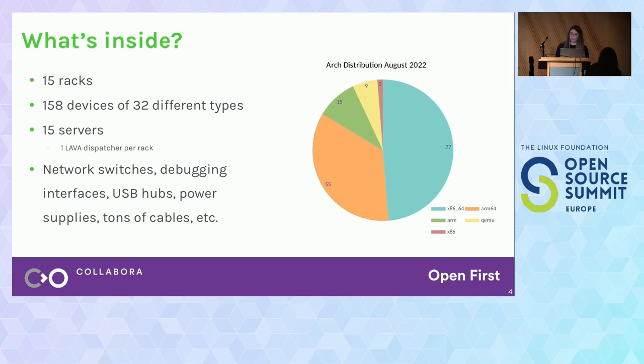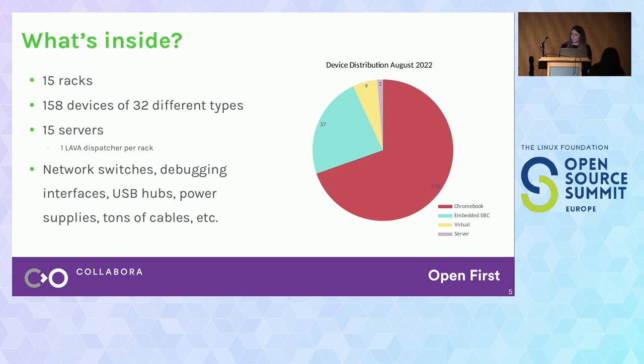This is the architecture distribution as of last month. The majority of tests running in the Collabra LAVA Lab are targeting x86-64 and ARM64 platforms, which is why we have so many of them. As for device distribution, the majority of devices we currently have are Chromebooks. We also have some embedded SBCs and also some QEMU instances.